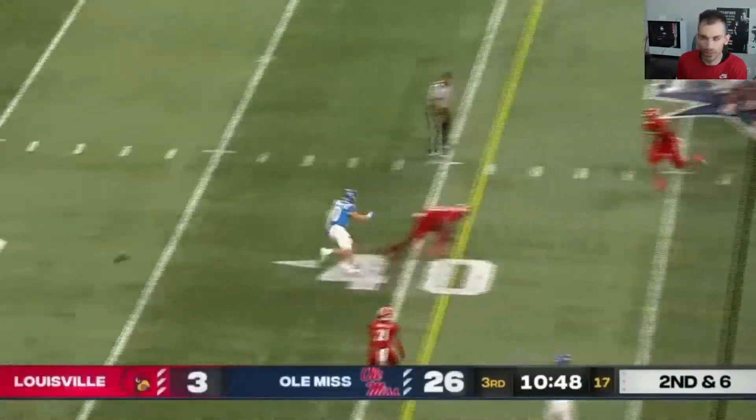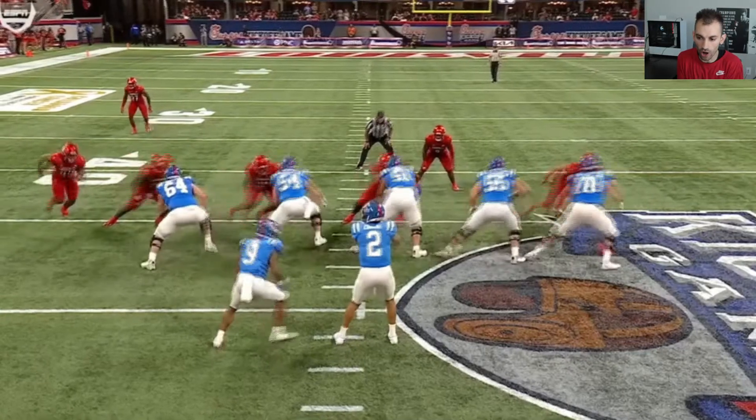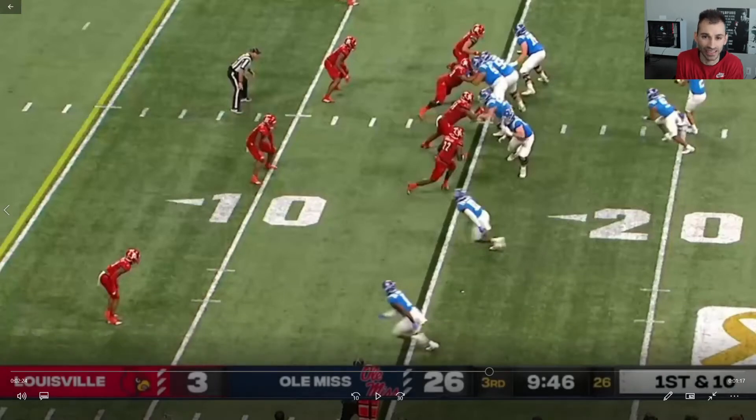This is another one of those throws. I'm going to put a little bit of blame on the receiver for not turning his head sooner, because that route should have been hot and that receiver should have been paying attention. It's like he didn't expect the ball at all. So that may have been 50% on the receiver, 50% on the quarterback — just one of those things. It's a good defensive play by Louisville.